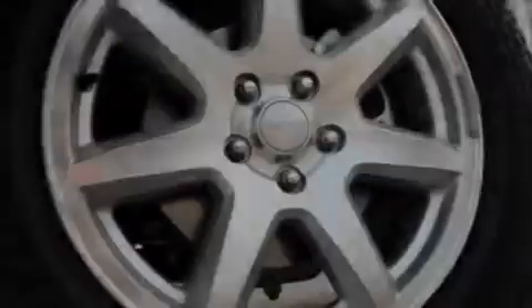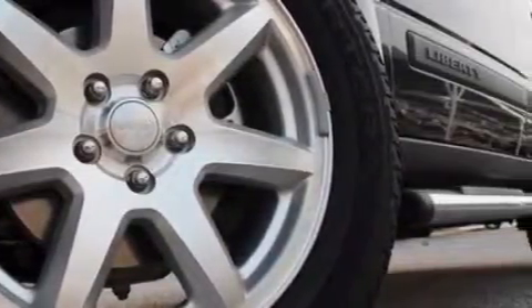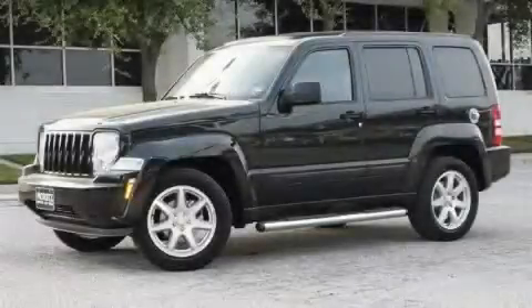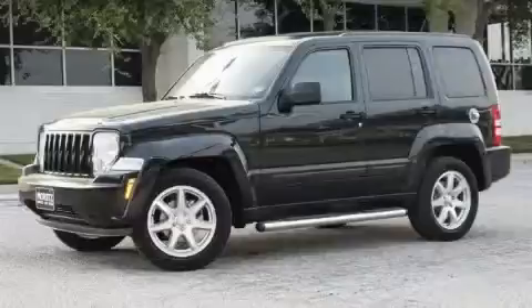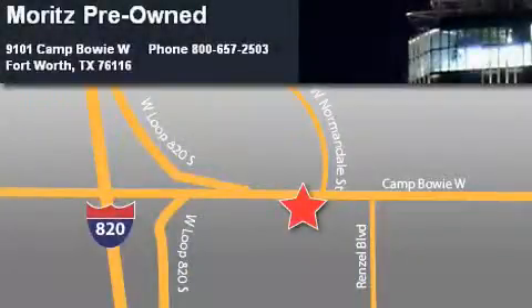Features also include a low tire pressure indicator, a traction control system, and this automobile's stylish design always looks great. Stop by today and test drive this crossover for yourself. Moritz Chevrolet Chrysler Jeep Dodge is located at 9101 Camp Bowie in Fort Worth. Our goal is to exceed all of your expectations to ensure that you'll return for future visits.